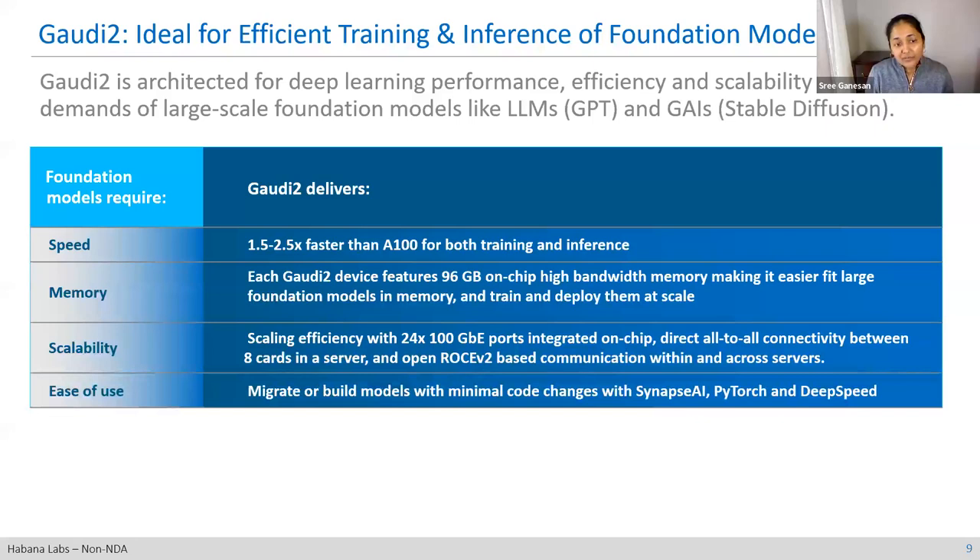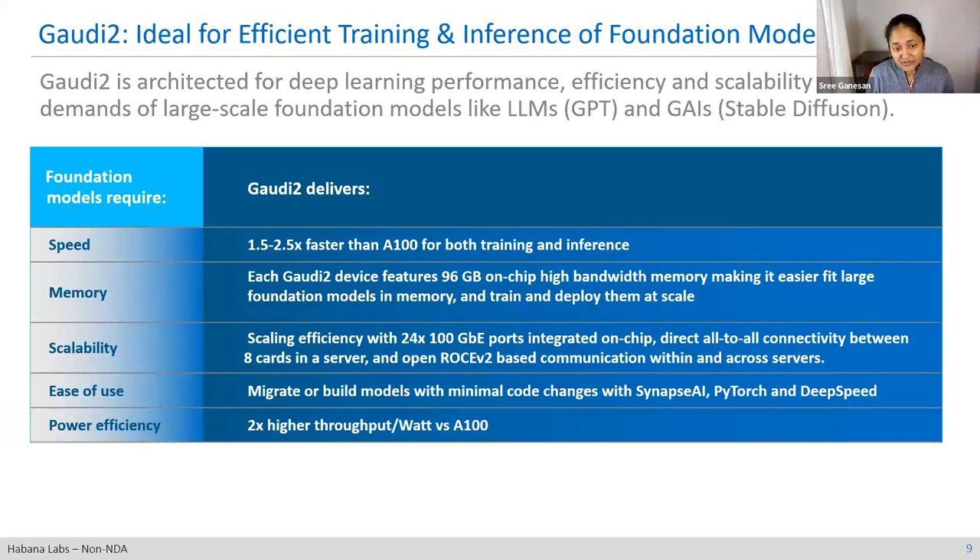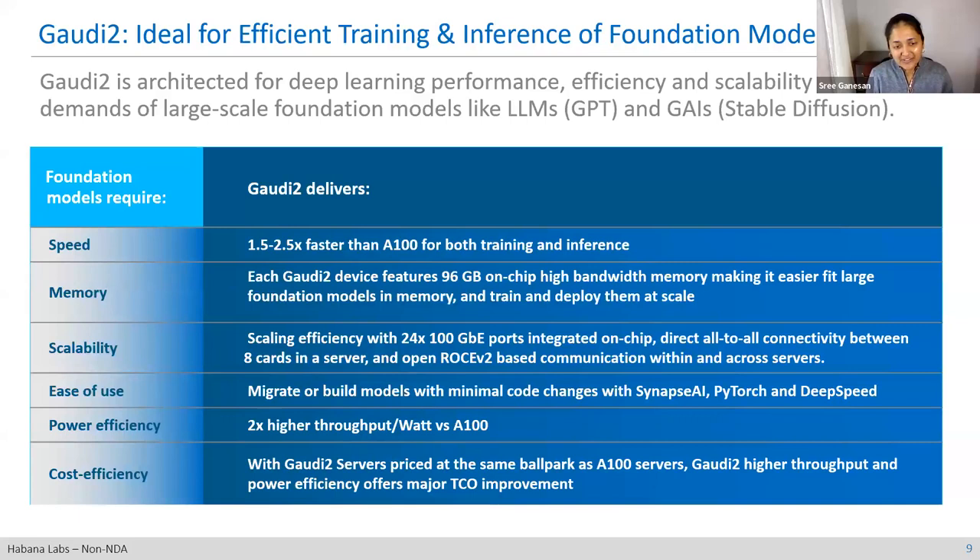We've got the ease of use with our Synapse AI software stack, integrated with TensorFlow and PyTorch with DeepSpeed. You can build and migrate your models with very minimal code changes. In terms of power efficiency, we are 2x higher throughput per watt compared to A100. The cost efficiency comes from the service being priced in the same ballpark as A100, yet you get higher throughput and power efficiency, offering significant TCO benefit.